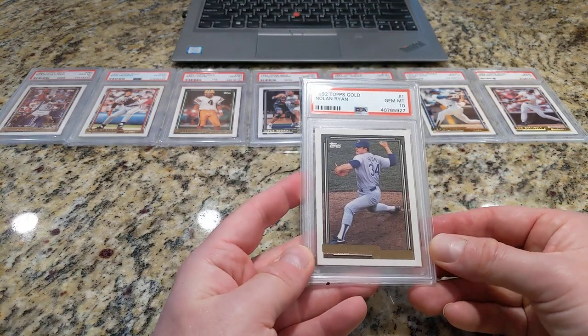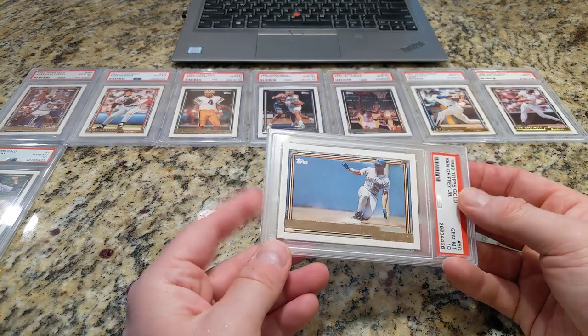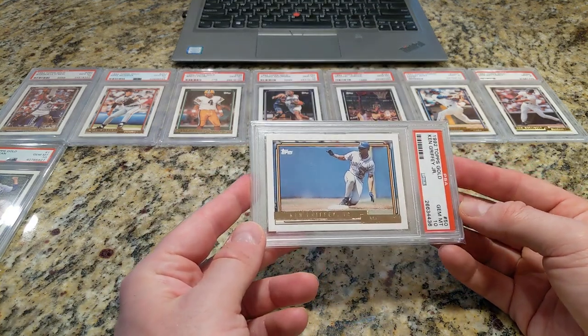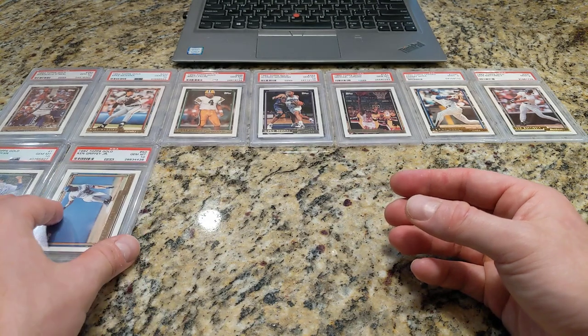This is Nolan Ryan, 92 Topps Gold. And then this one I just showed in my last video — this was my best card from 92, the Griffey, a Topps Gold variation.